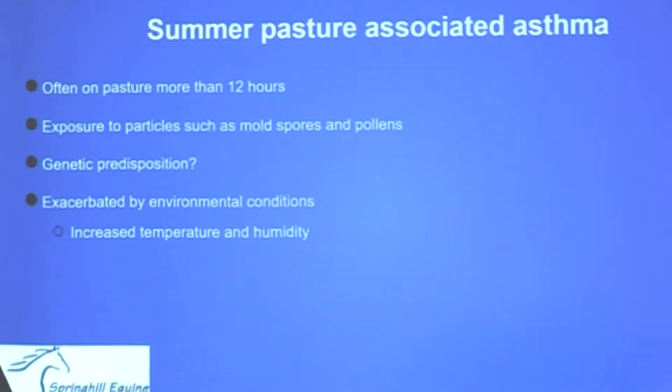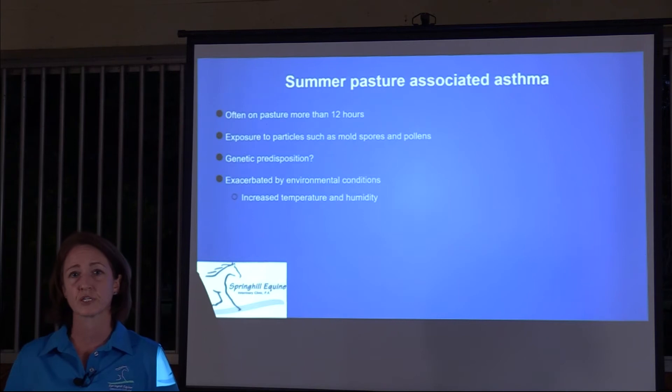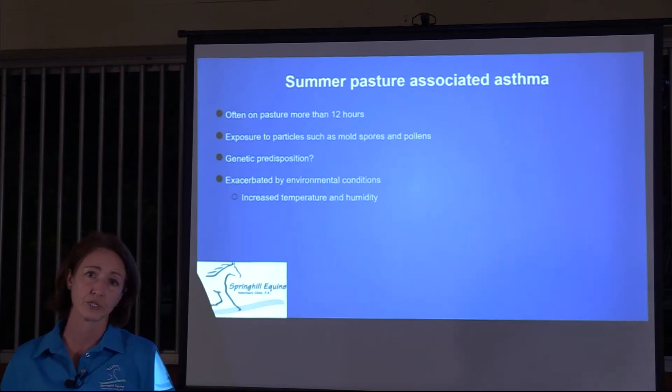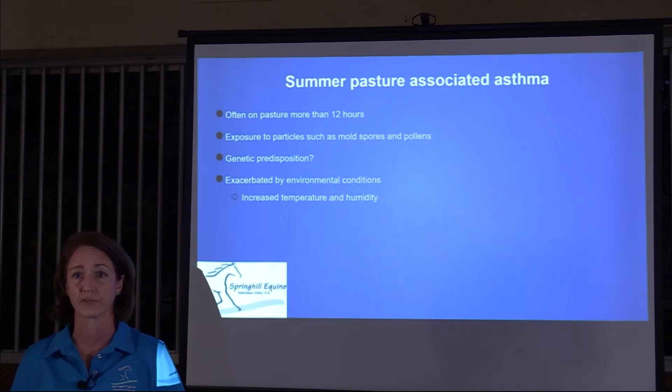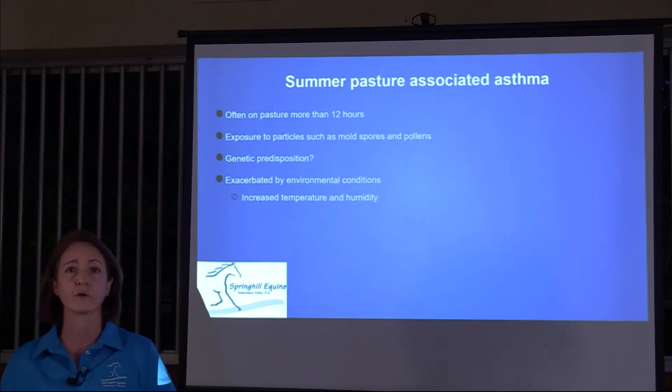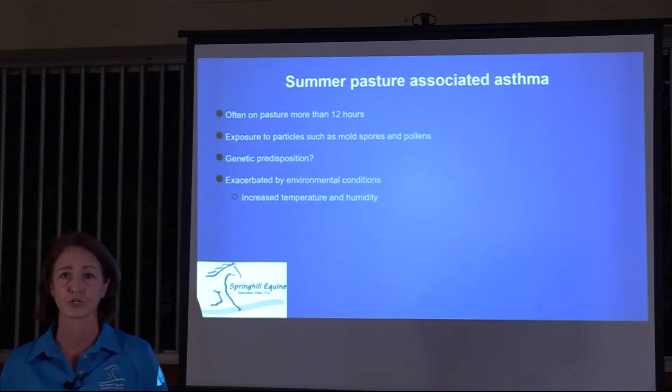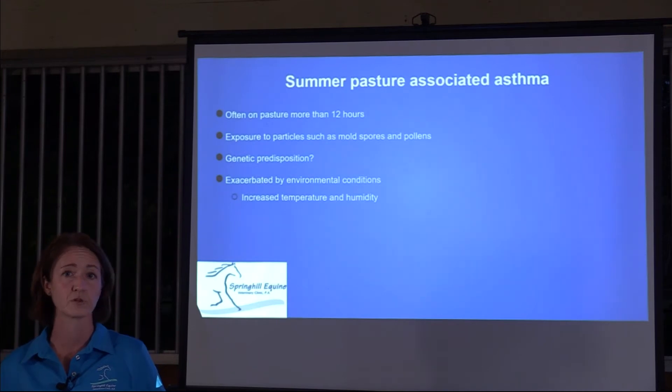Summer pasture-associated equine asthma is seen mostly in horses that are out on pasture, usually more than 12 hours. They are exposed to particles such as mold spores and pollens. Some quarter horses and paints are over-represented in the numbers with RAO or heaves, though that may simply reflect which horses spend more time on pasture. Environmental conditions like increased temperature and humidity exacerbate the condition but aren't the primary causes.